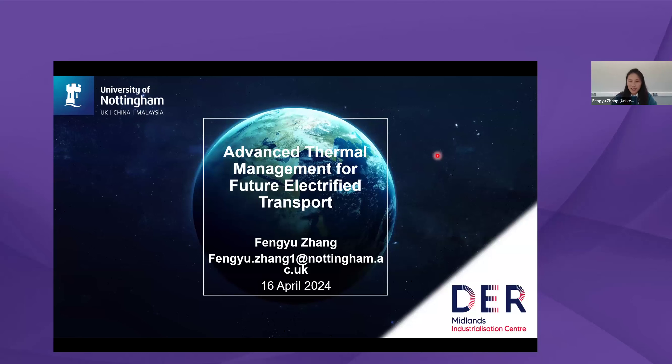Thank you Fernando for your nice introduction, and good afternoon everyone. Thank you for being here to listen to my presentation on advanced thermal management for future electrified transport.